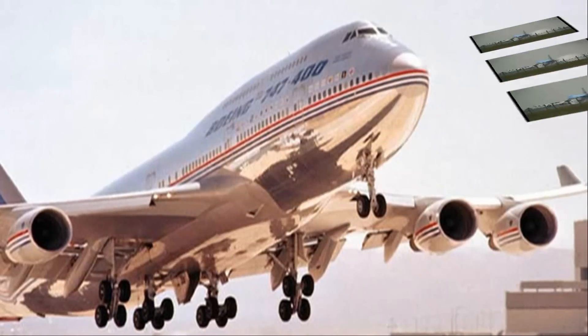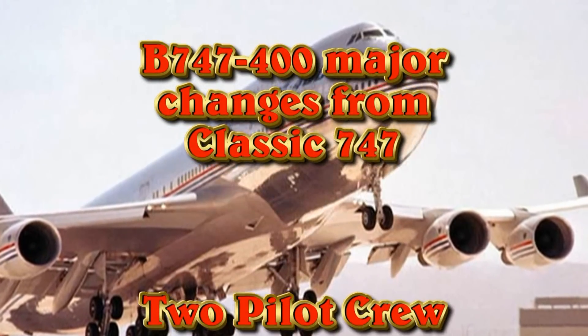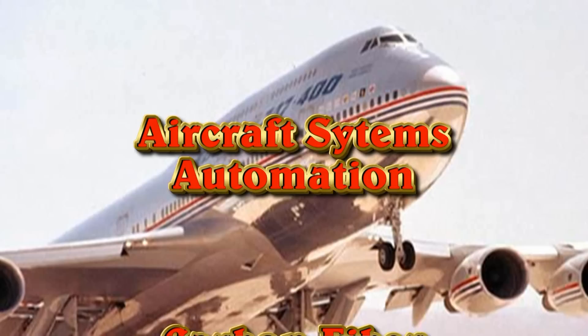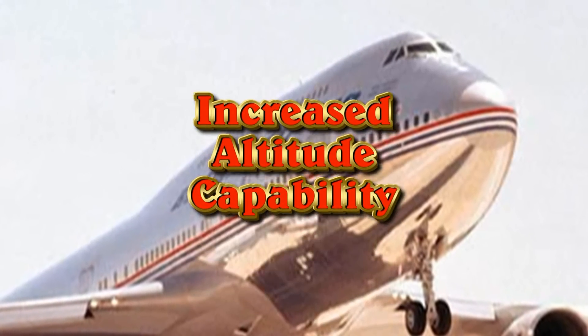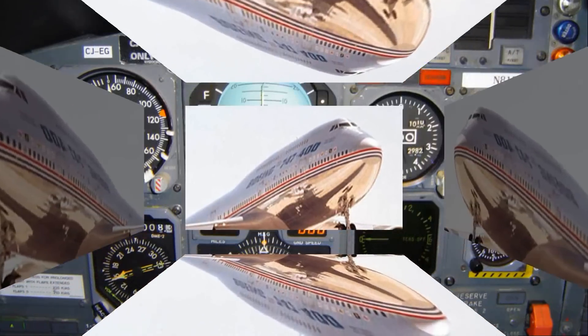When this aircraft was introduced, there were radical changes from the classic 747. There was a two-pilot crew, full FMS integration, complete aircraft systems automation, carbon fiber brakes, increased thrust, increased altitude capability, stabilizer fuel, and lower fuel burn.